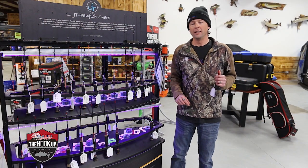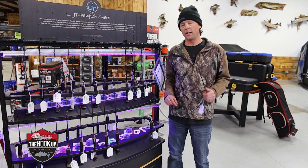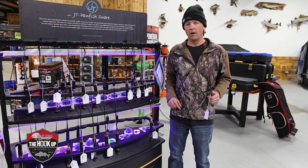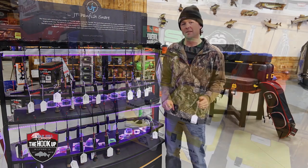A new JT Rod is a perfect stocking stuffer for any angler on your list. From catching panfish to walleyes, it'll get the job done.